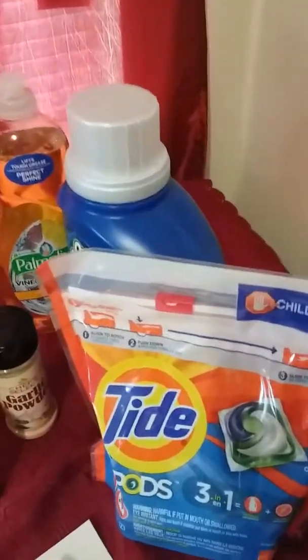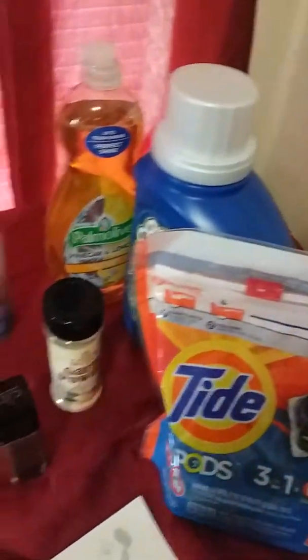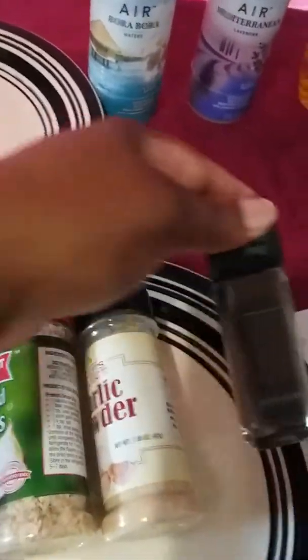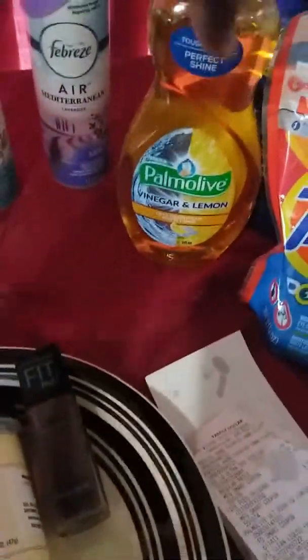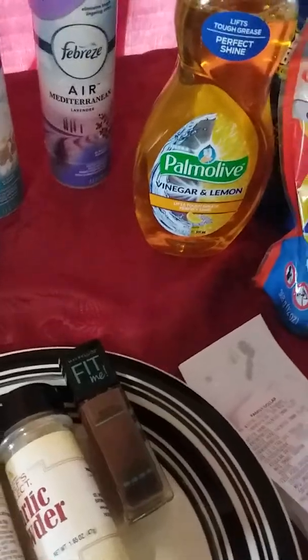Had I not picked up some things that were extra — like the chopped onion seasoning, the garlic powder, this makeup, and these two plates — and probably this was a little extra too. I just wanted to try that because of the scent, and plus I had a coupon for it.